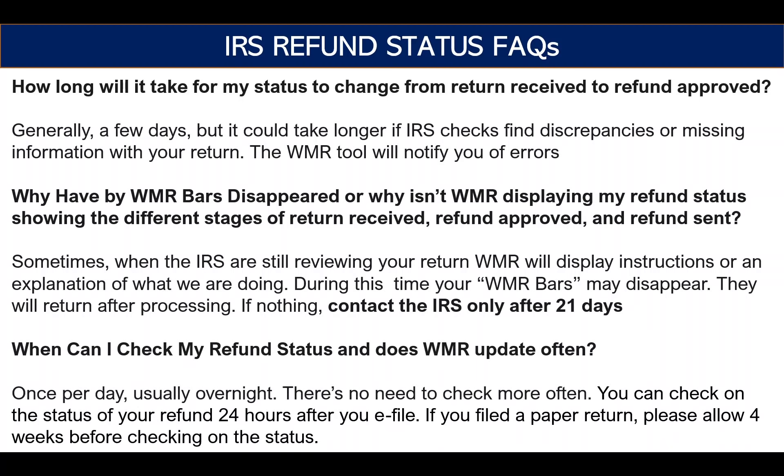People are very keen to get their refund and many need this money, so they keep checking the WMR and IRS To Go tool every few minutes — but it only updates overnight, once per day. There's no point going in and checking repeatedly to see if it updates; it's not going to change.